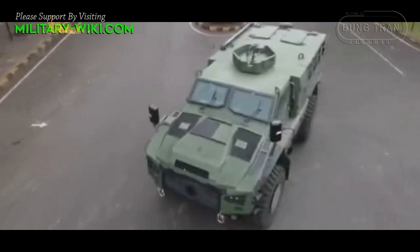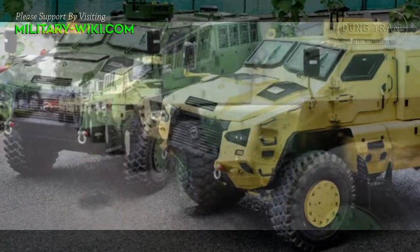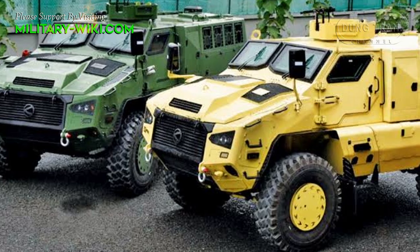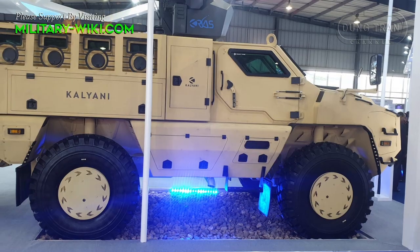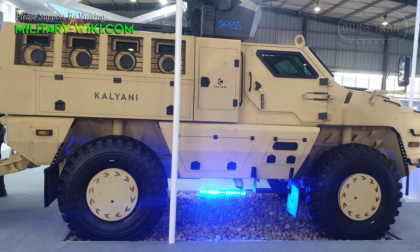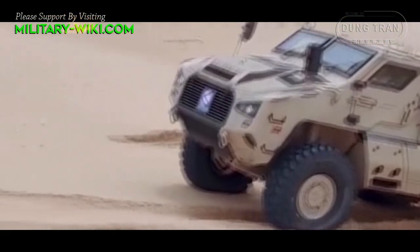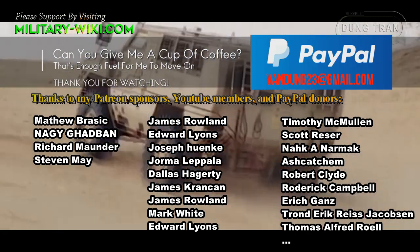The Army is in need of wheeled armored vehicles that can transport troops faster and are capable of operating in high-altitude regions. The M4 is a multi-role platform designed to meet the requirements of the armed forces for quick mobility in rough terrain and in areas affected by mine and improvised explosive device threats.